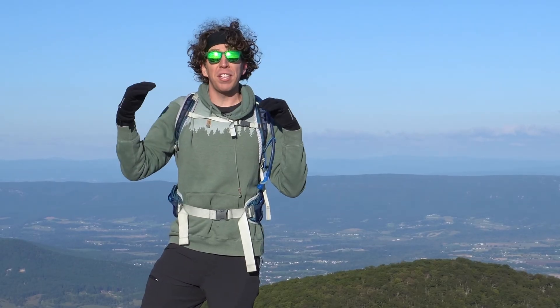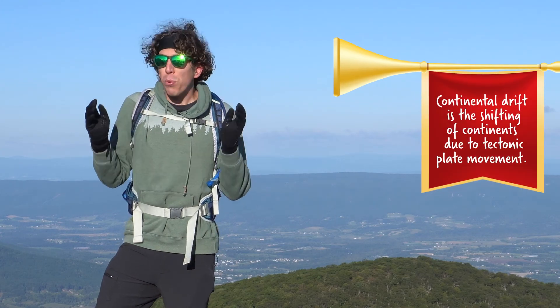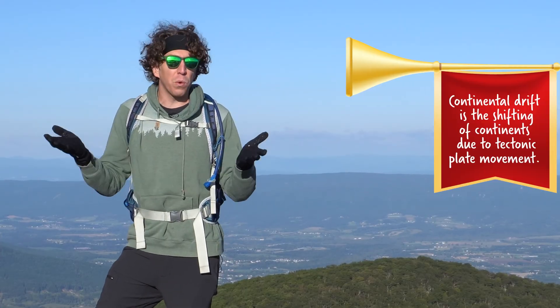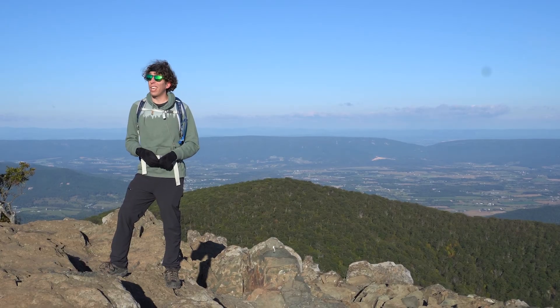Scientists call the moving of tectonic plates across the Earth's surface continental drift. Continental drift happens pretty slowly — the plates only move a couple of inches a year, so it's really hard to see or even measure in the course of a human lifetime. But give them a couple hundred million years, those plates really get around.